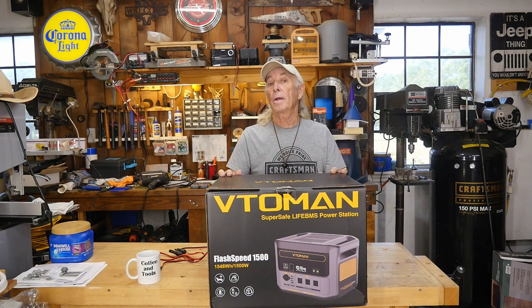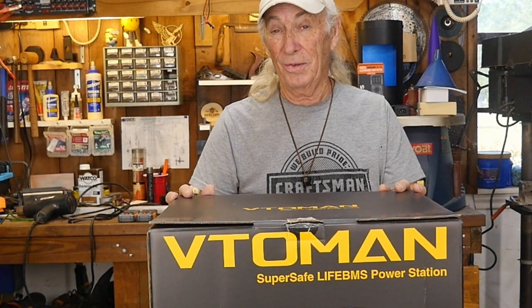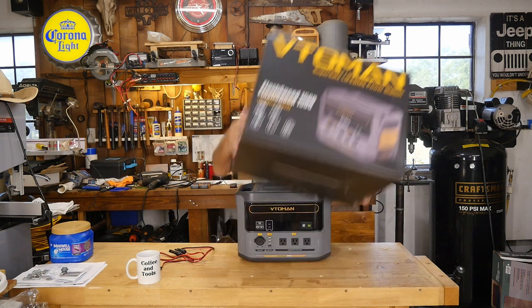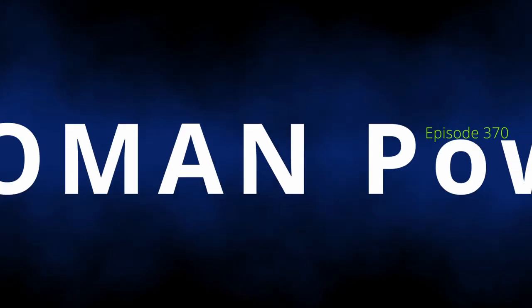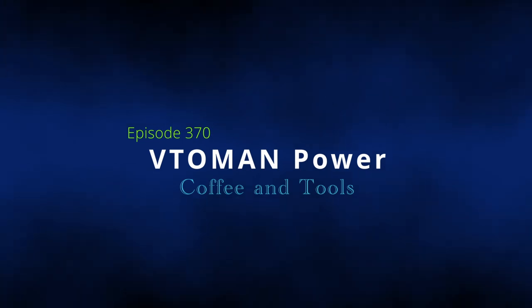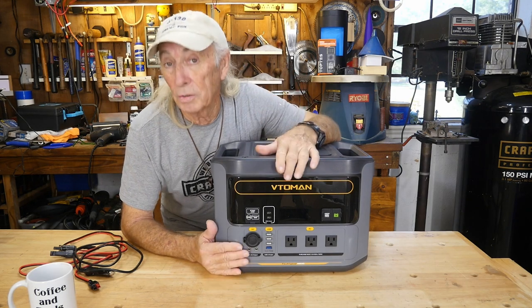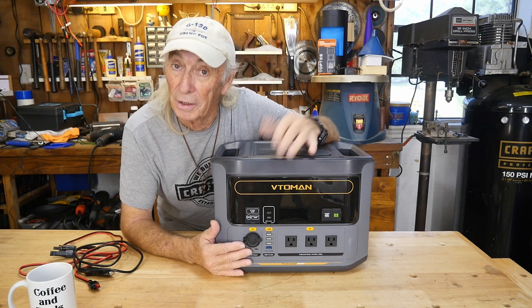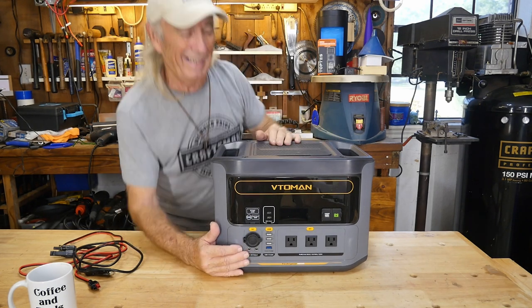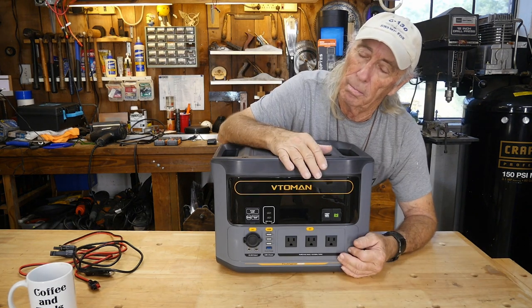Hey, this is the Vtoman 1500 watts — that's what it looks like out of the box. With 1500 watts, this is the biggest power station I've ever had. At 1500 watts I can pretty much run anything I want. The very first thing I noticed was that it's extremely heavy.